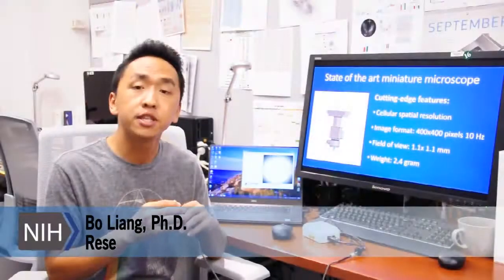To study neural encoding mechanisms of animal behavior, we developed our custom mini-scope system, allowing large-scale recording of neural calcium activities in freely behaving animals. Our mini-scope system has several cutting-edge features, such as cellular spatial resolution with a large field of view, allowing us to identify hundreds of neurons.